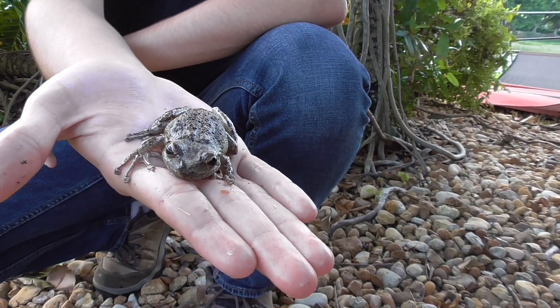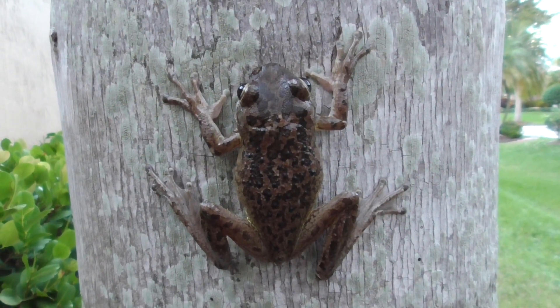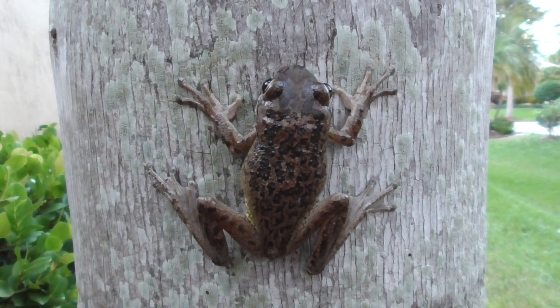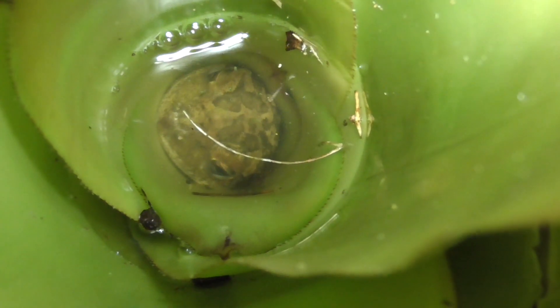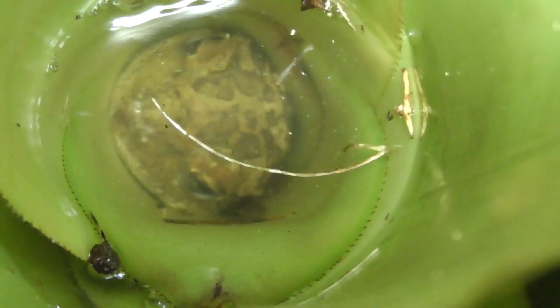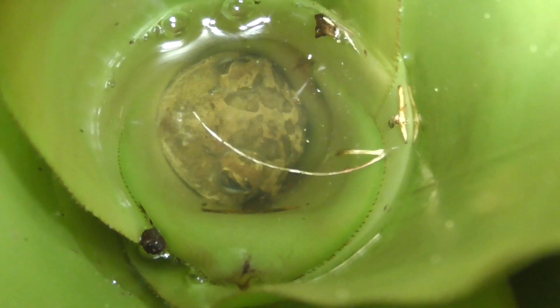This is the Cuban Tree Frog. As you can probably tell by the name, this is yet another of the many invasive species of reptiles and amphibians that have established populations in Florida. The main theory on how they got there is by stowing away on ships that came from Cuba, hiding amongst plants and fruits. Regardless of how they actually got here, what is for sure is that they're causing a big impact on the ecosystem.